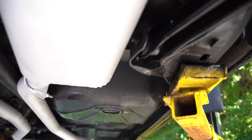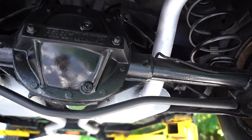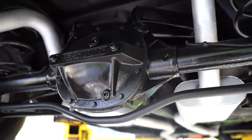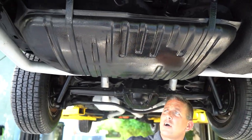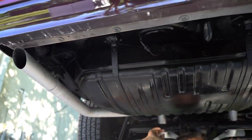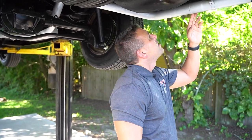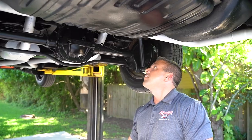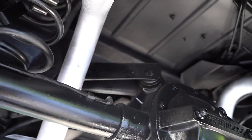Frame rails where we have the lifts sitting — both driver's and passenger's side look good. Drum brakes in the rear. The rear end looks good. Gas tank is not dented or dinged. Here's where your spare sits. Dual mufflers with dual pipes coming out underneath the rear fascia. The drop-downs on the rear quarters look good on both driver's and passenger's side. The trunk area is nice and solid up there as well.